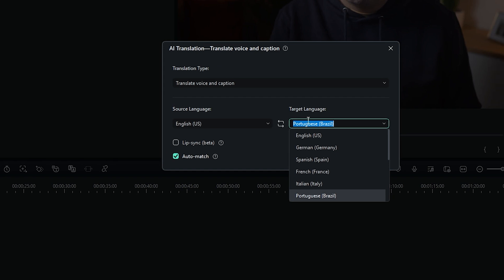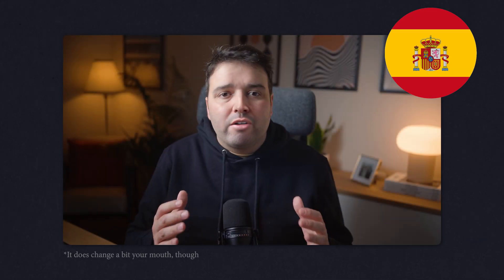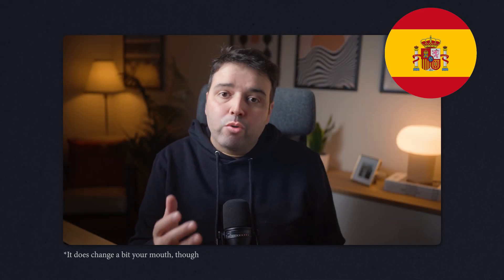Filmora 14 now supports automatic language translation for your videos, and it syncs new audio with the original lip movements of your subjects. It's perfect for creating multilingual content without worrying about mismatched lips or awkward edits. Filmora translates your video's audio, subtitles and captions into 23 languages.